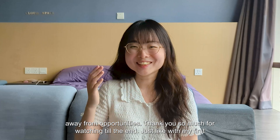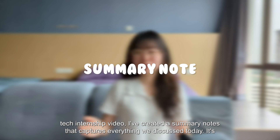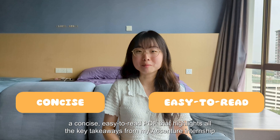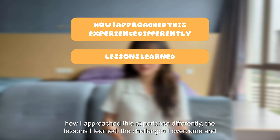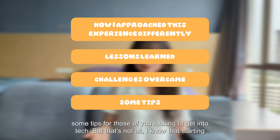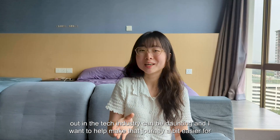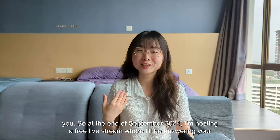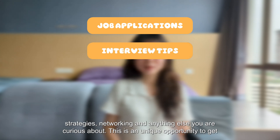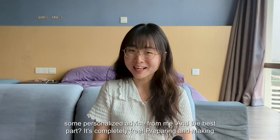Thank you so much for watching till the end! Just like with my first tech internship video, I've created a summary note that captures everything we discussed today — a concise, easy-to-read PDF highlighting all the key takeaways from my Accenture internship, how I approached this experience differently, the lessons I learned, the challenges I overcame, and tips for those looking to get into tech. At the end of September 2024, I'm also hosting a free live stream where I'll be answering your questions about breaking into tech — covering job applications, interview strategies, networking, and more.